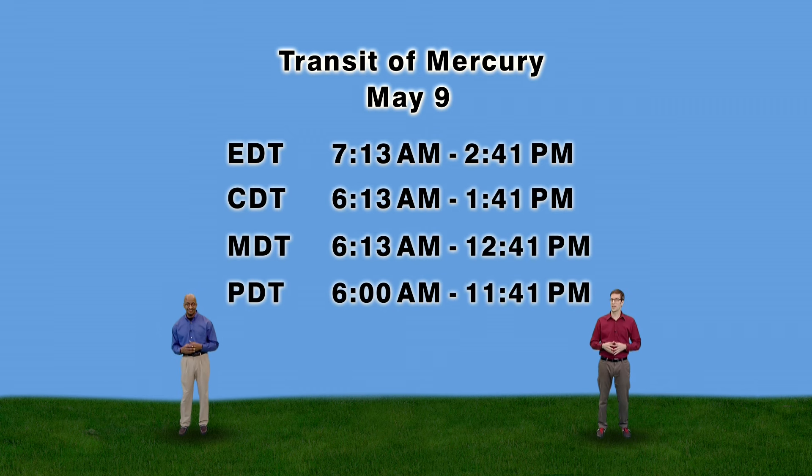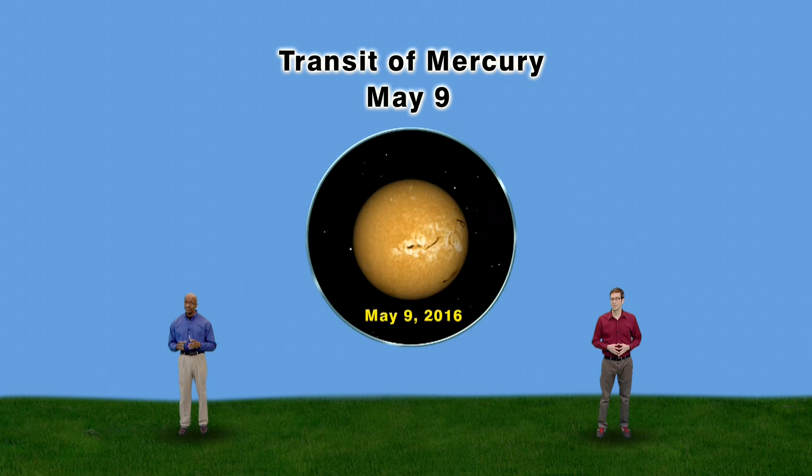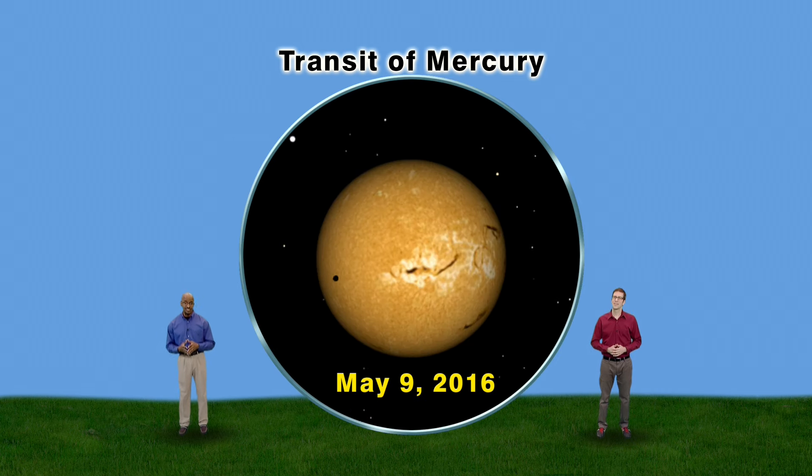Notice that the transit lasts from 7:13 a.m. to 2:41 p.m. Eastern Daylight Time. Please adjust your time accordingly. That means that people on the West Coast will not see the beginning of the transit — the Sun will not have risen at that time. But fear not, you'll still see hours of it before Mercury departs the Sun's disk.